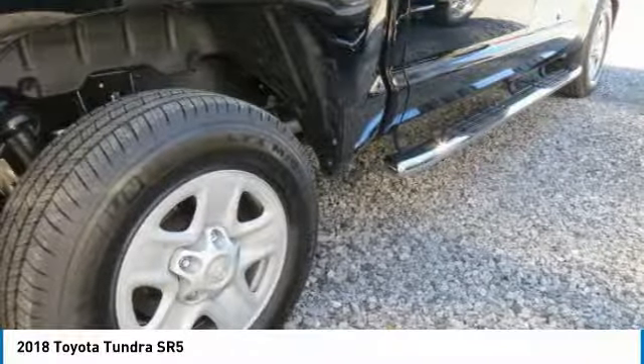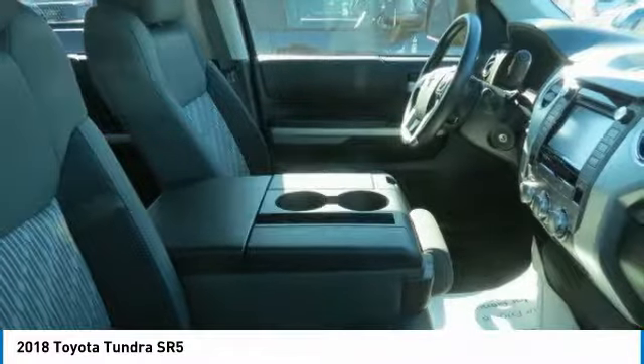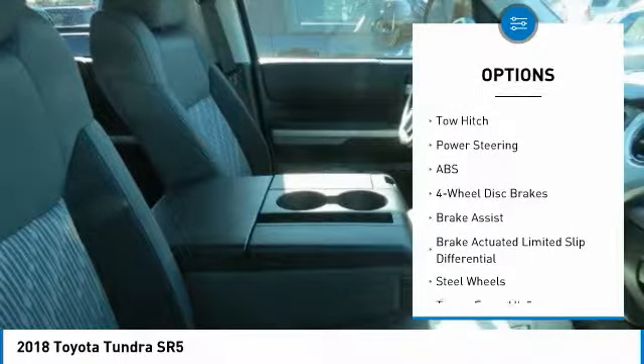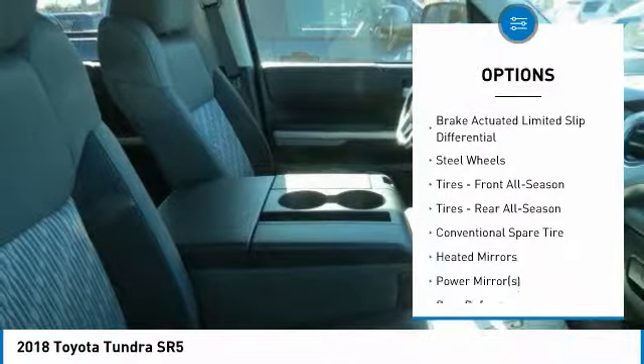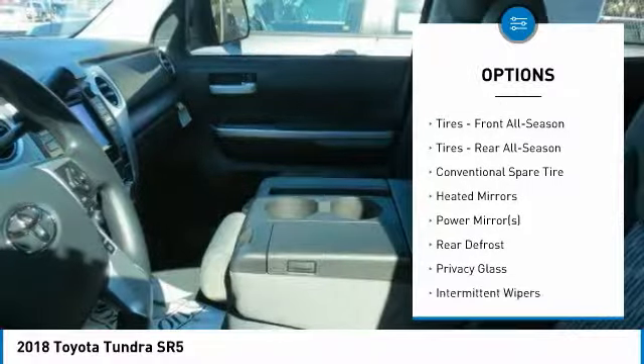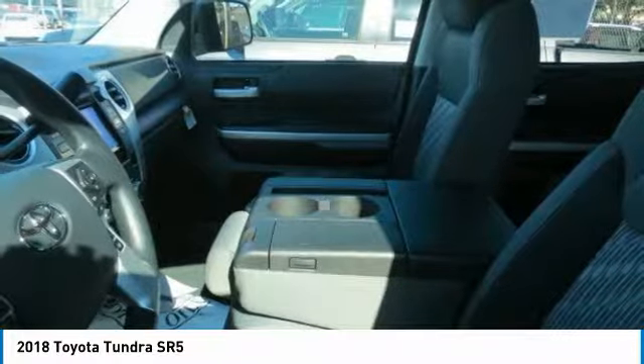The Tundra is priced below $40,000. Here are some of this vehicle's great options: stability control, traction control, lane departure warning, keyless entry, backup camera, tow hitch, anti-lock braking system, Bluetooth, driver airbag, and adjustable steering wheel.